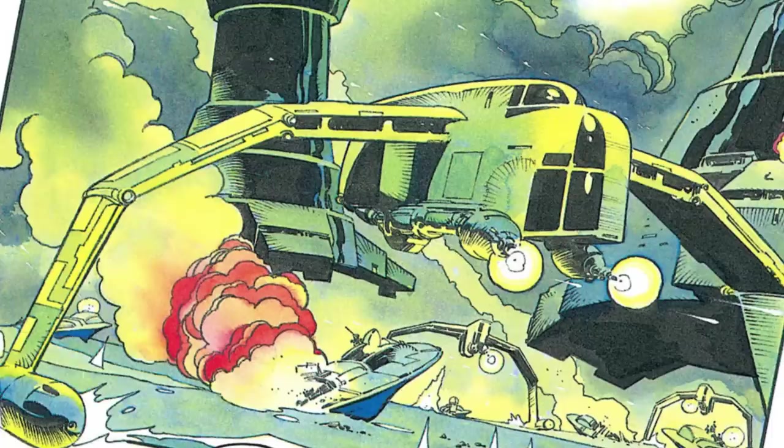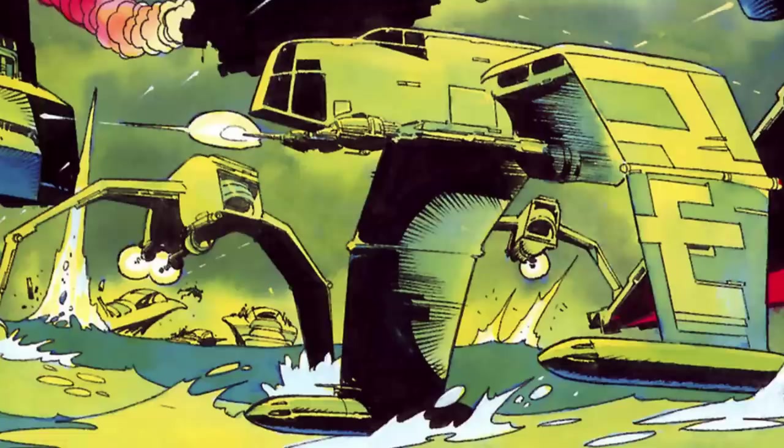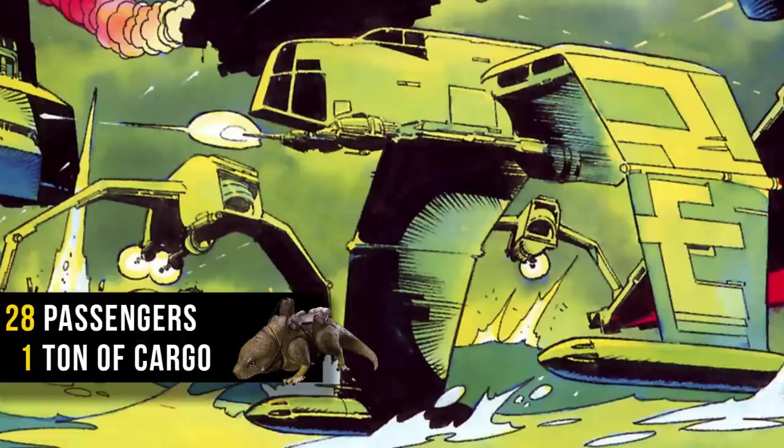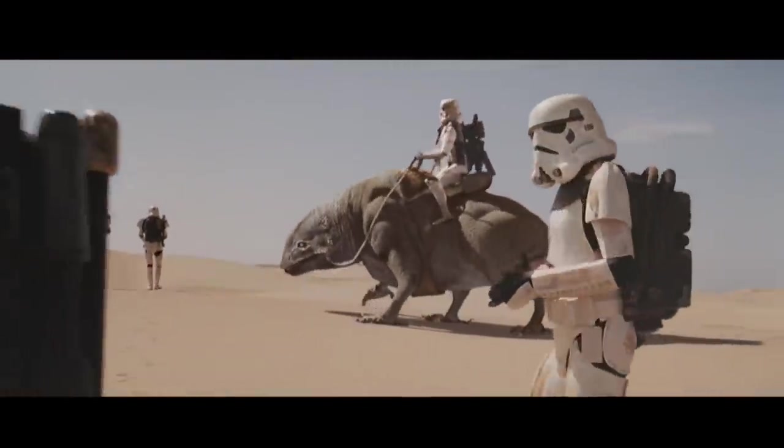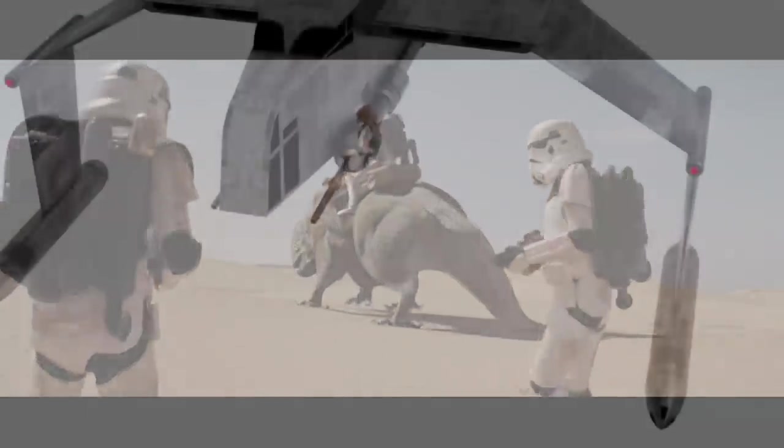While the hull of the AQ-5 could actually carry a decent amount of cargo or troops — up to 28 troops could be transported in the hull, or up to a metric ton of cargo could be carried. To all you diorama fans out there, in theory, you could bring your wampa with you for when you hit the beaches.